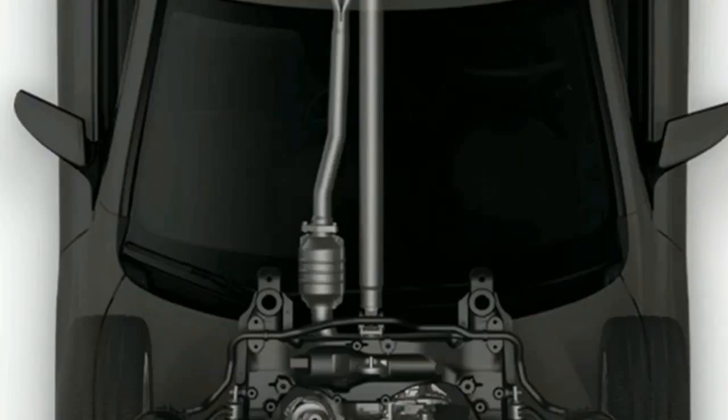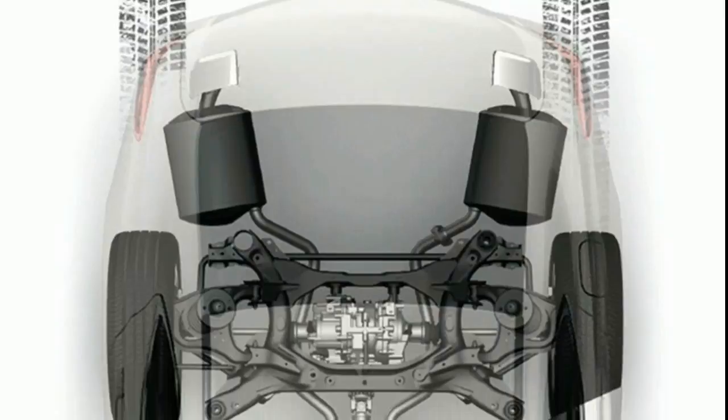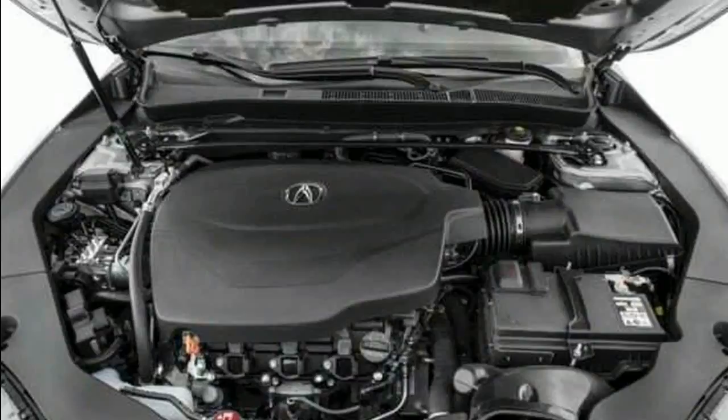With new styling and a refreshed yet still dual-screen infotainment interface, the TLX also gets an A-Spec package with dark exterior trim, wider tires, and retuned dampers. A-Spec interiors feature well-bolstered front seats trimmed in black leather with Alcantara inserts, or, for a slightly bolder look, in red leather.